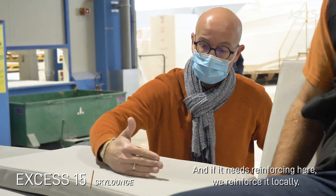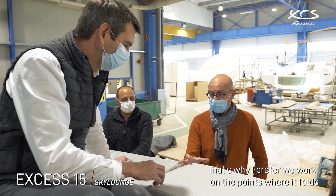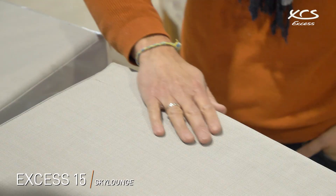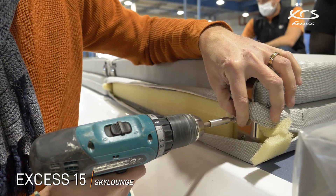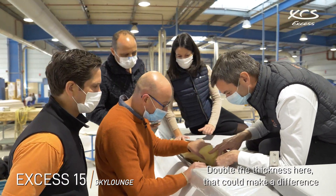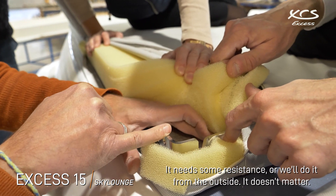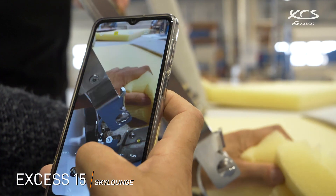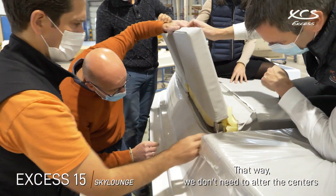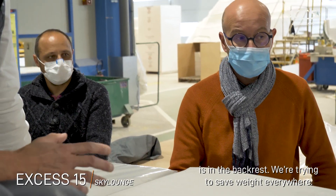S'il y a besoin de renforcer ici, on renforce localement. S'il y a besoin de renforcer ici, on peut mettre une traverse. C'est pour ça que je préférerais vraiment qu'on travaille sur les points où ça se plie. Je dis que doubler la tôle ici, ça pourrait changer les choses. Il me faut une résistance, on le fait par l'extérieur, n'importe. Comme ça on ne change pas nos gabarits. C'est le fait qu'on n'est pas en appui brut ici, et je pense qu'après le reste de la souplesse est dans le dossier aussi. On travaille le poids partout.